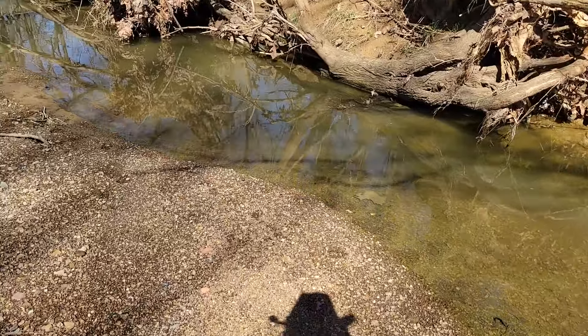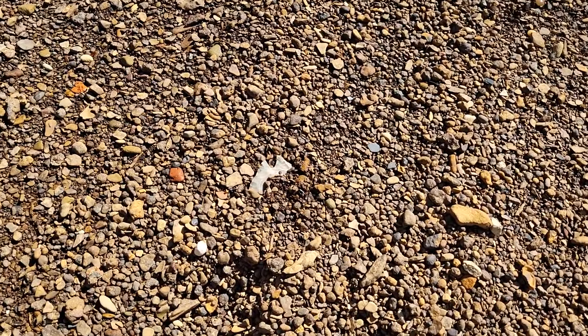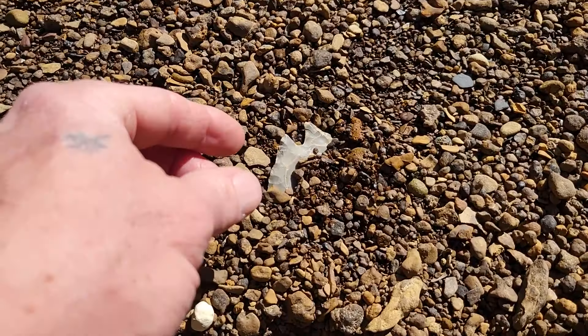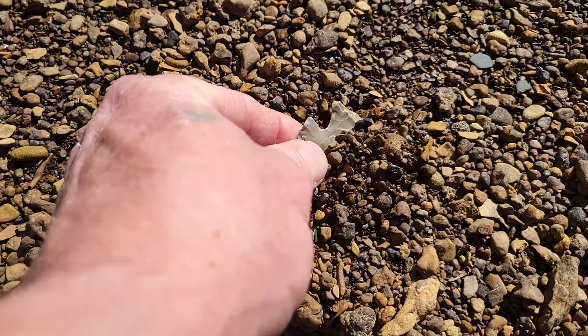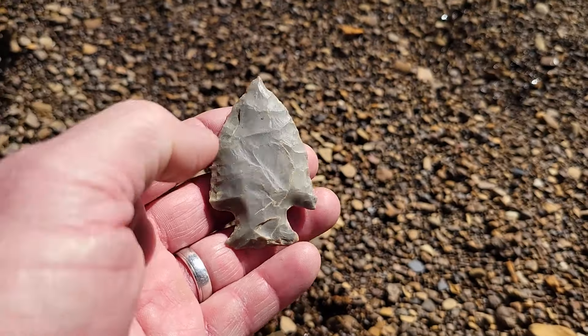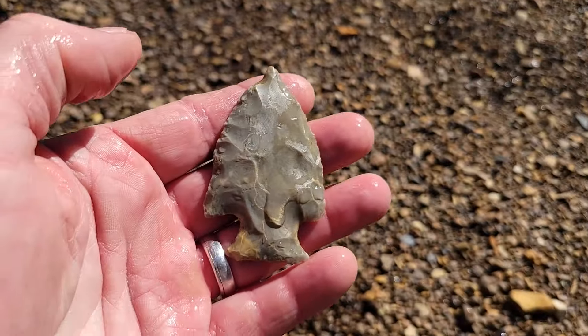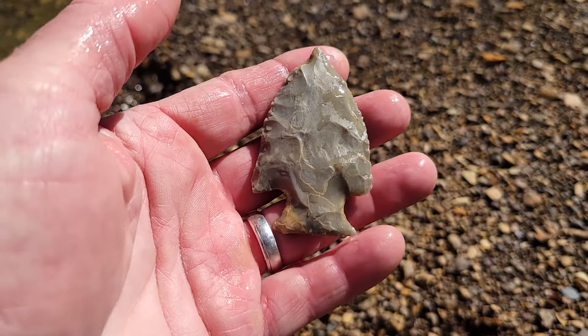I've walked up on something right here. I hope it's something. It's definitely an arrowhead. I don't know whether it's whole or not — we're going to find out together, though. Come on, baby. Oh yes. Oh wow. That's a smoker, right there.